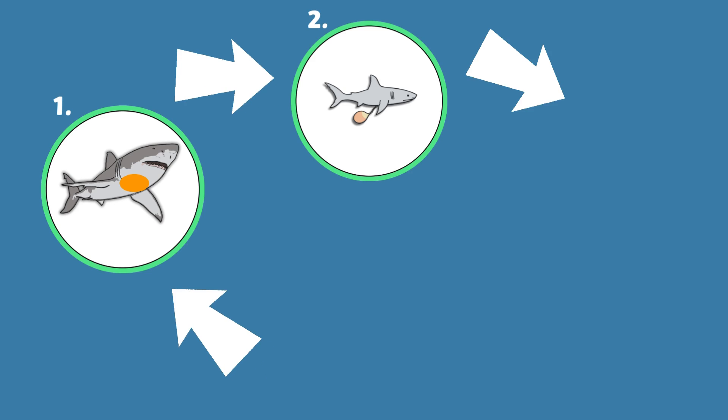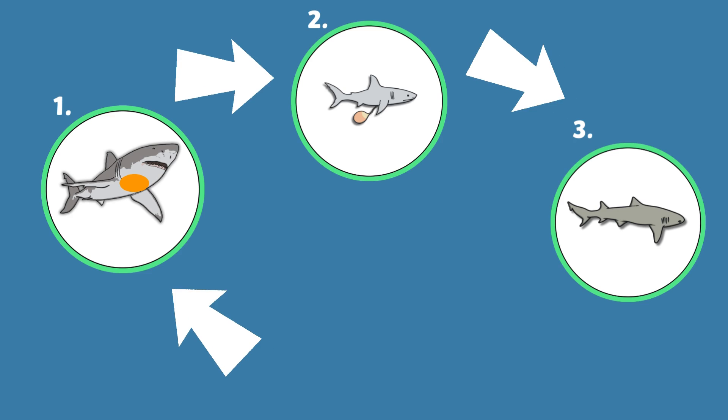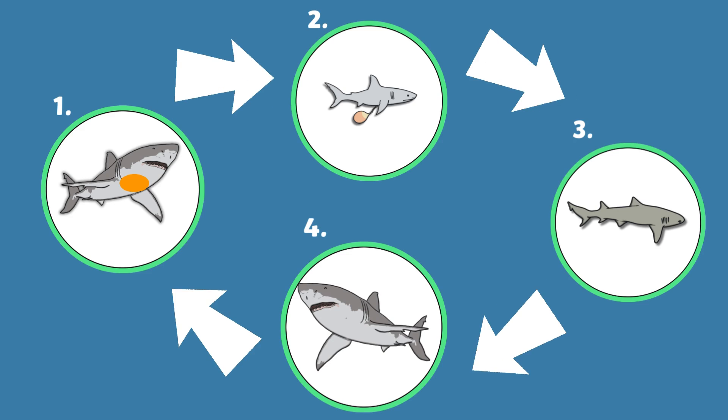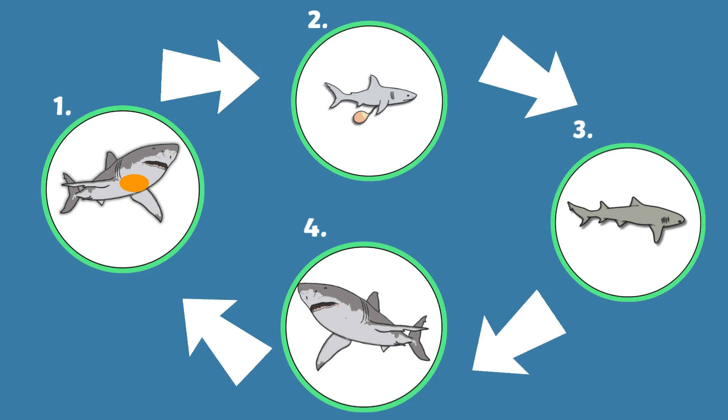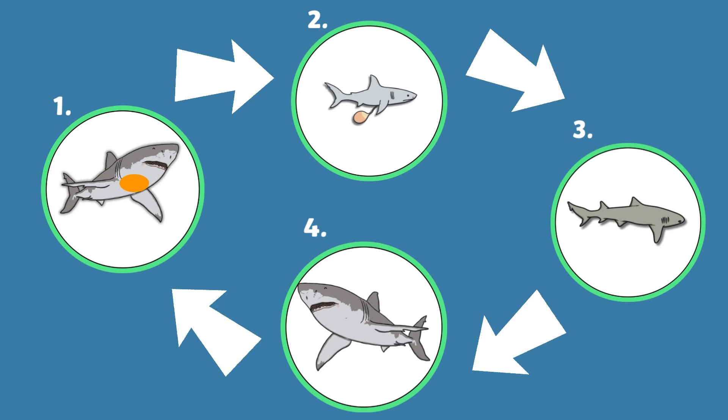Stage three. Young sharks grow very slowly and it can take up to twenty years for a shark to become an adult. Stage four. Once a shark is fully mature it's considered an adult. Most sharks live between 20 and 30 years.